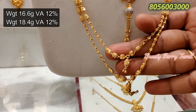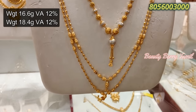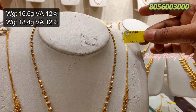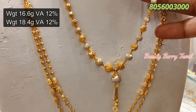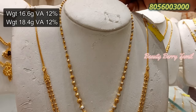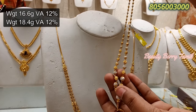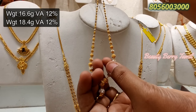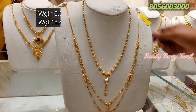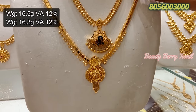Next, it is a ball-type necklace. This is a lightweight 2-layer necklace. This is 18.4 grams weight; this is 16.6 grams weight. This is a small ball-type double-layer necklace — a very attractive design.